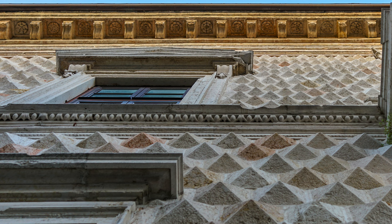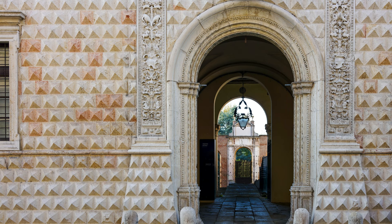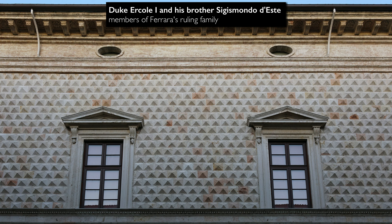The marble that forms the diamond shapes is not just white — there's also pink-veined marble, and it has a slight glittering effect that reminds me of what a diamond is supposed to do. This is clearly a carefully calculated effect to communicate to the people of Ferrara and any visitors the magnificence of the Este family.